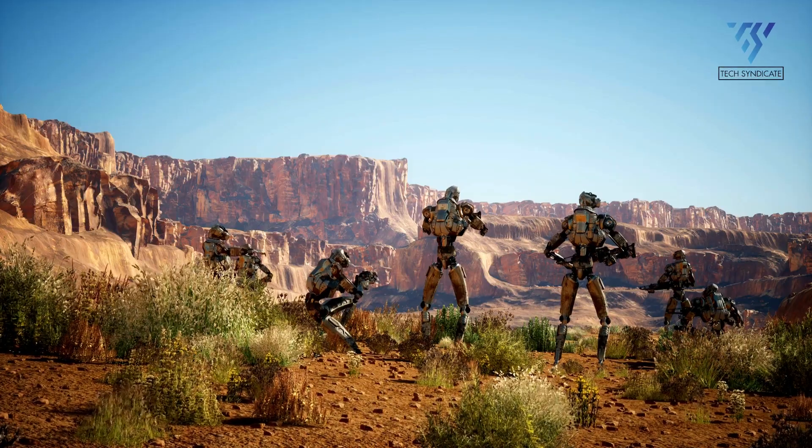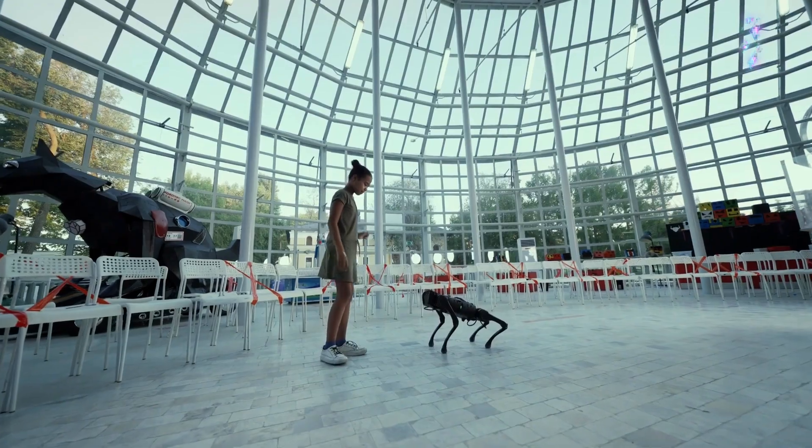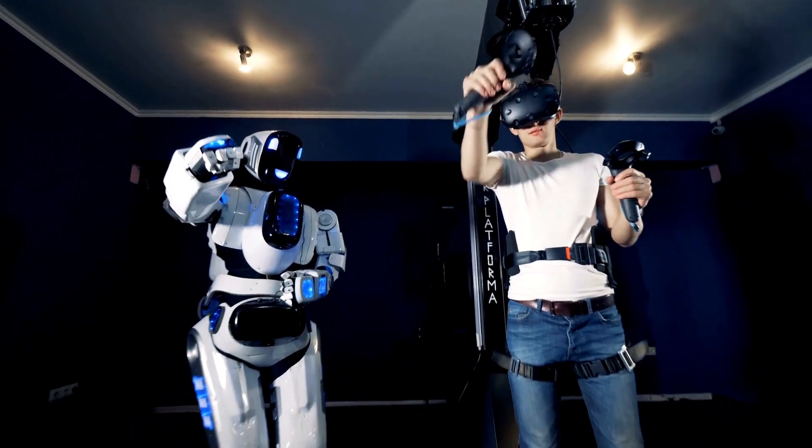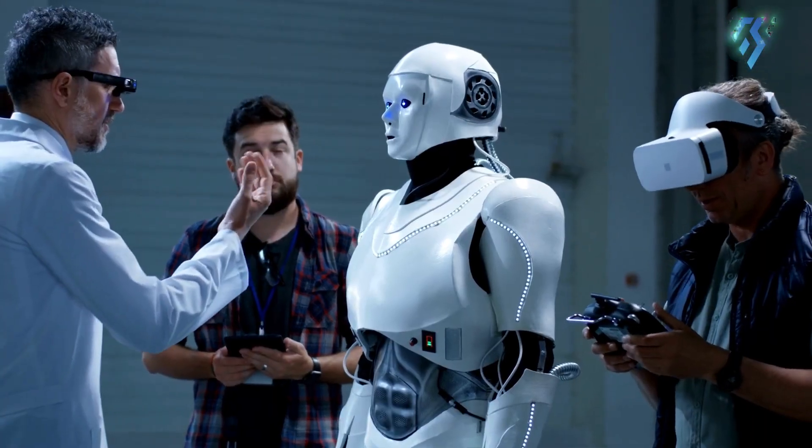AI robots emerge in the military, medical, industrial, and even entertainment industries, prompting the need for more navigation methods, human interaction, and complicated semantics in different circumstances.